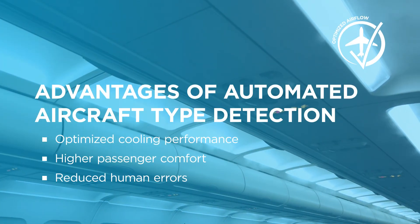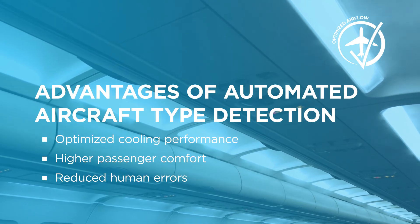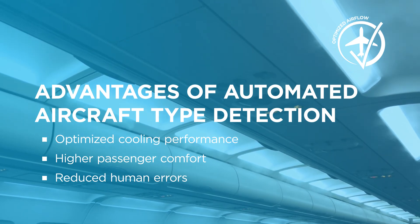With the automated aircraft type detection, you optimize the PCA cooling performance. You obtain a better system reliability and enhance the cabin climate as well.